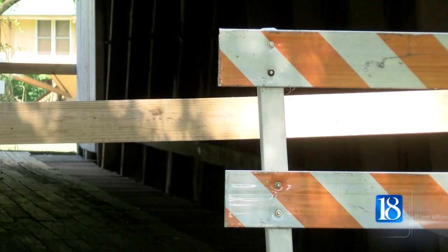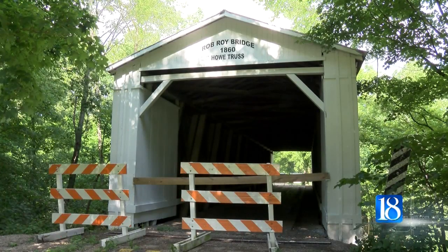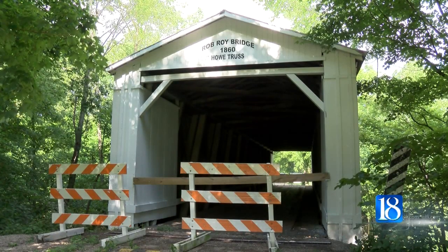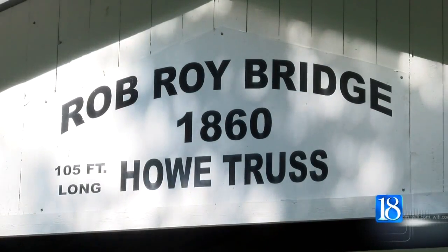After deeming the bridge unsafe, county officials obtained an estimate of more than $30,000 to repair the damage. In addition to the three covered bridges, Fountain County has 140 other bridges it's responsible for maintaining. Don Hesler is the president of the Fountain County Commissioners, and he says the money just isn't there to make the repairs right now.